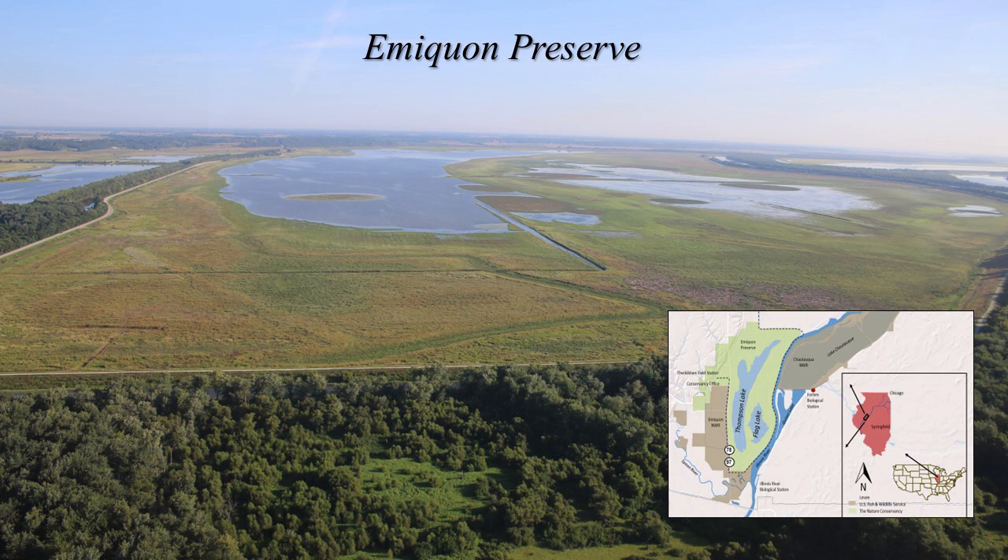One of the most substantial efforts is the Nature Conservancy's Emiquon Preserve, directly restoring, enhancing, and protecting more than 2,700 hectares of former wetlands and uplands in the central IRV.